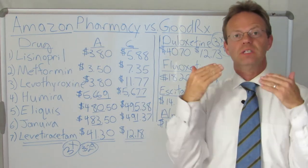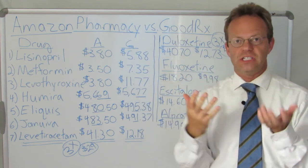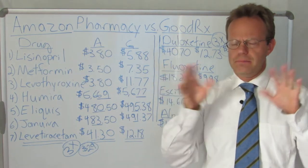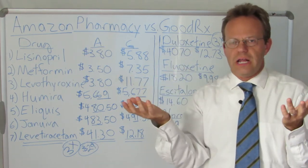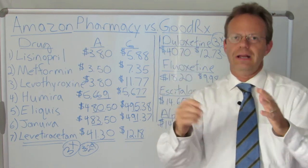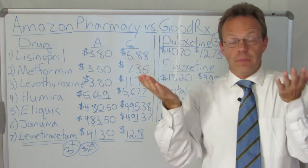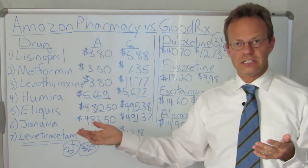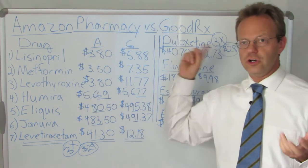Today's topic is Amazon Pharmacy versus GoodRx. As many of you know, it was recently announced that Amazon now has a full-blown pharmacy where you can get prescription medications through Amazon.com. Many people in the media and various news sources have said how revolutionary this is. If it's revolutionary, probably the thing that is most needed in healthcare to be revolutionary is the price, right? Healthcare is so expensive because everything is priced so incredibly high. So let's look at the prices. I went through a list of medications and I compared the Amazon prices — just cash price if you didn't have any insurance — versus GoodRx.